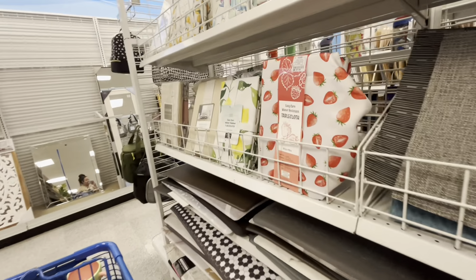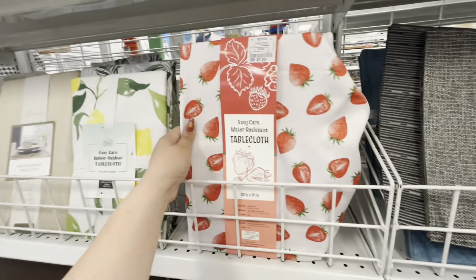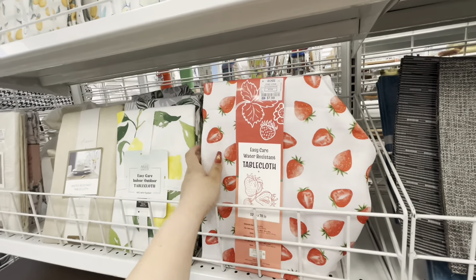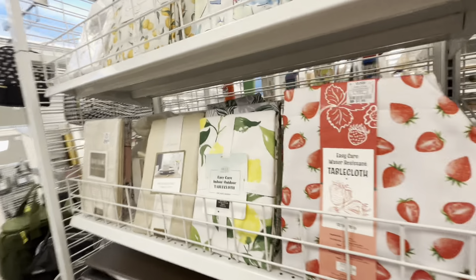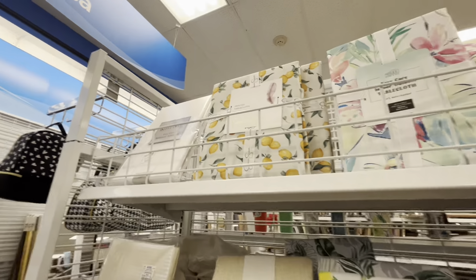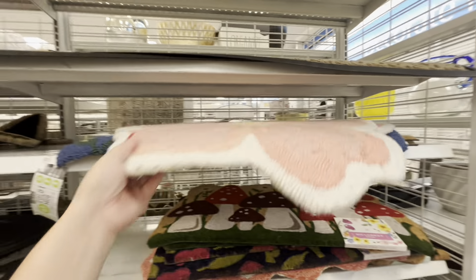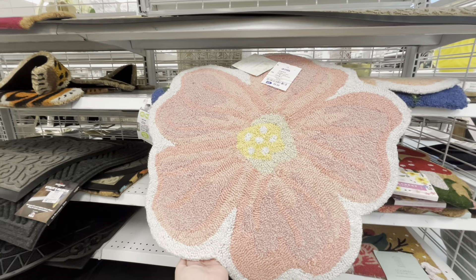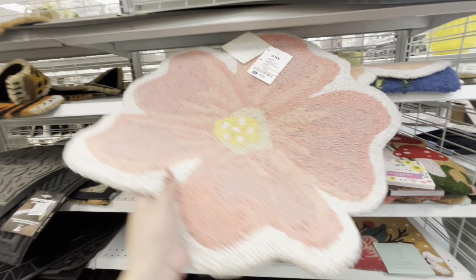There's a strawberry table runner for $7.99 — and it's not plastic, it's the cloth water-resistant one. Eight dollars, that's good. They have lemon as well, and a Jessica Simpson lemon one up there. And I found some rugs — a flower rug for $10, not bad.